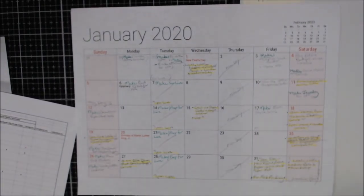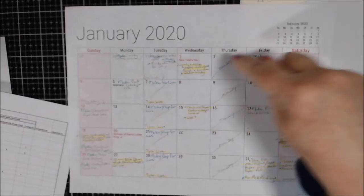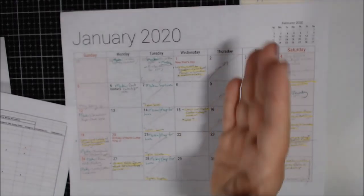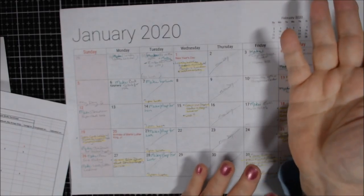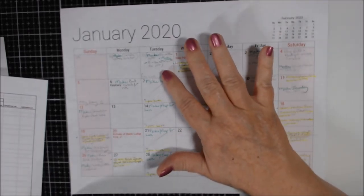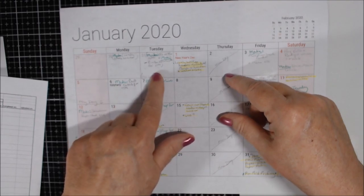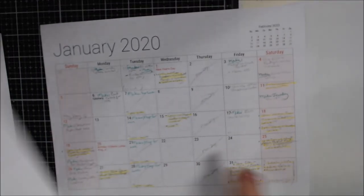Everything highlighted in yellow is when I have to upload something. Green that says 'make' are the days I've scheduled to make things for collabs. Thursdays are mom days, Tuesdays are make-for-live days. Wednesday is New Year's Day. I have to make things for 10 on the 10th and Embellishments on the 11th.